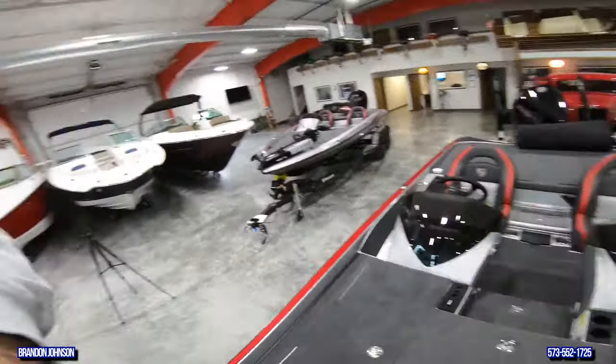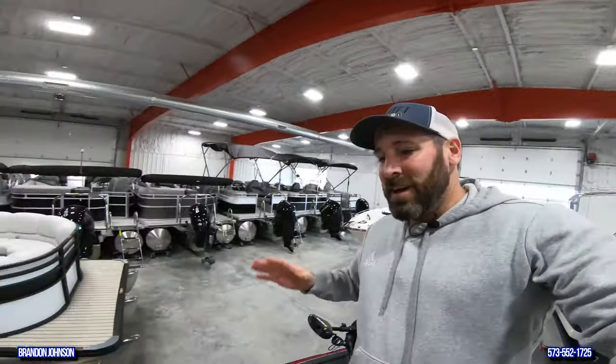If you have any questions or you want to come see this bad boy in person, my name is Brandon. Thank you so much for watching this video and I'll see you on the water.